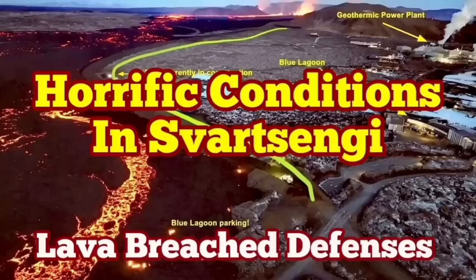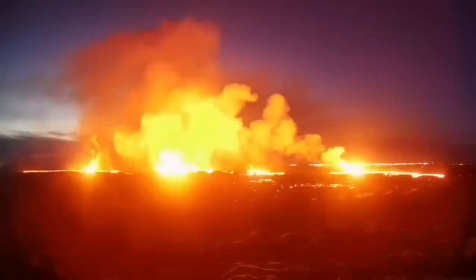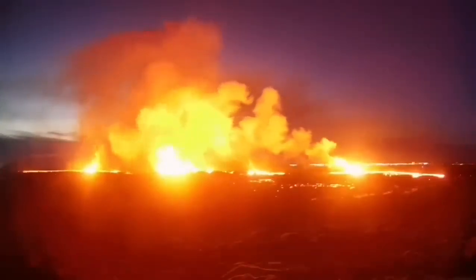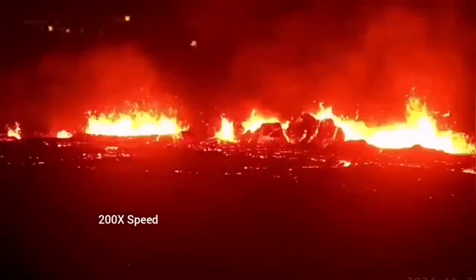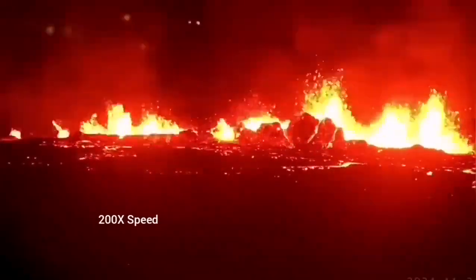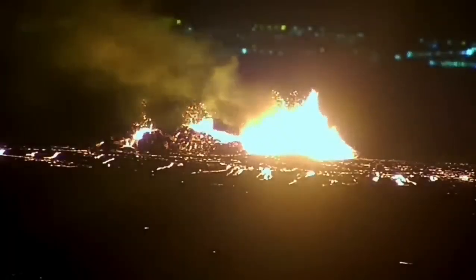The latest eruption in the Reykjanes Peninsula of Iceland has surpassed anything we have seen in the past. The eruption started at a point between Storescock fell and Slinger fell and spread rapidly. It was not very spectacular like a blast eruption, but it was steady, forming a river of lava flowing toward lower ground toward the Slinger power plant and the Blue Lagoon.